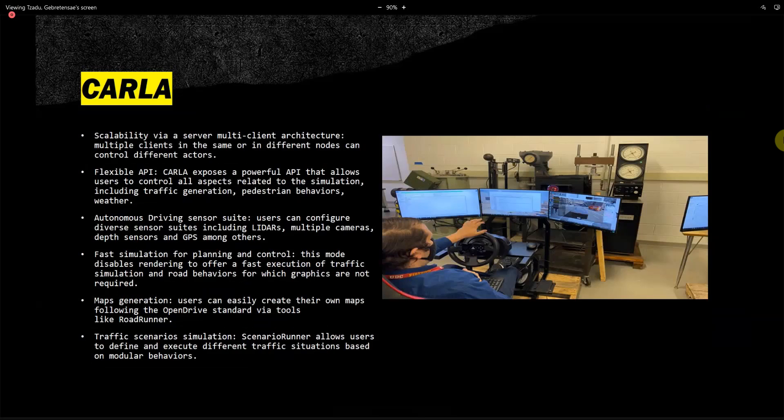A few more features of CARLA: users can easily create their own maps following the OpenDRIVE standard via tools like RoadRunner. CARLA also works in tandem with other software, so we can attach or run other software alongside CARLA to get different conditions. This is a picture of Dr. Hayes using the CARLA software.